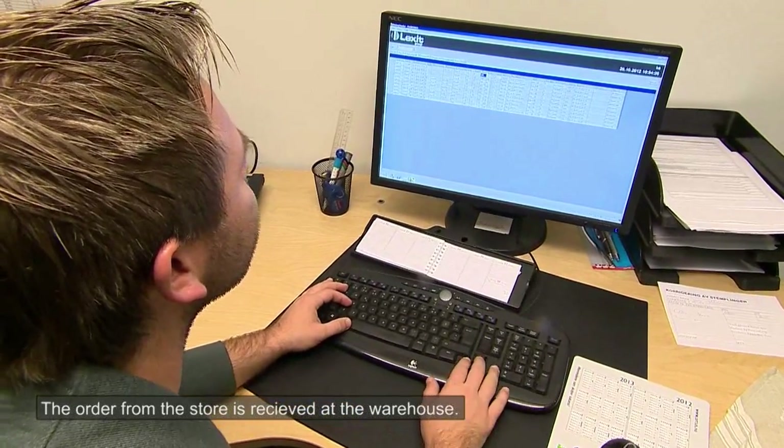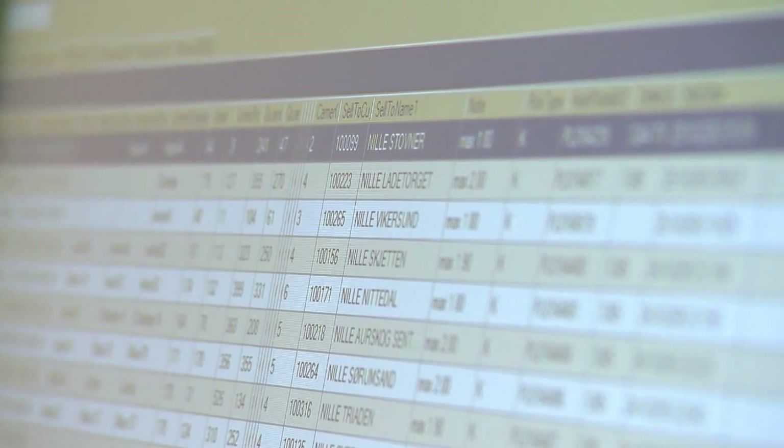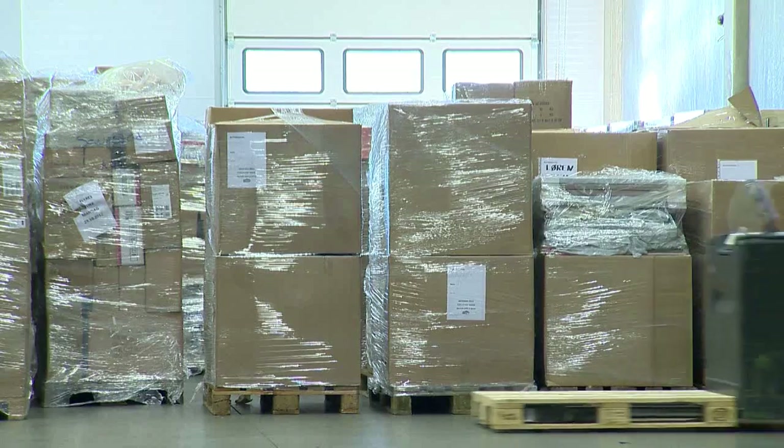Neil also needed to find a system that was easily transferable to all countries in which they currently operate and others they want to enter.